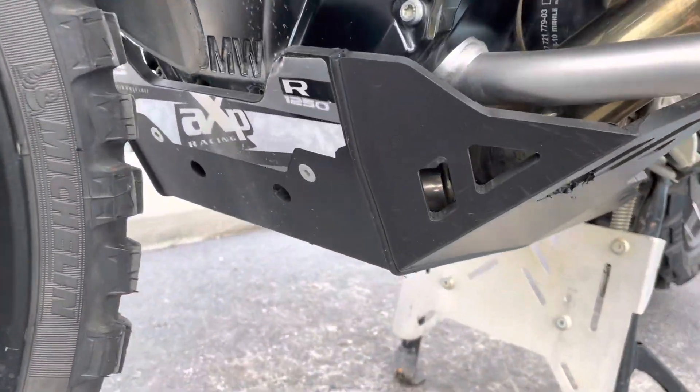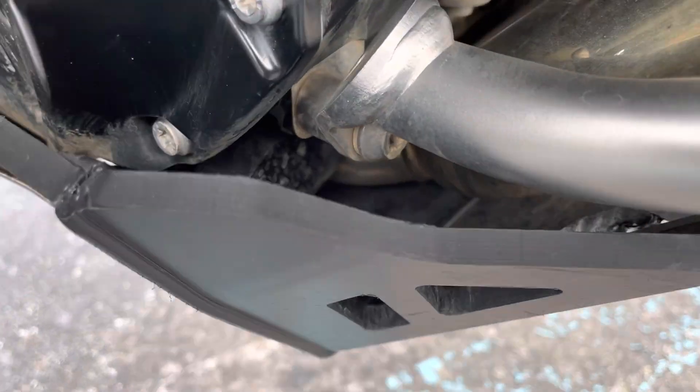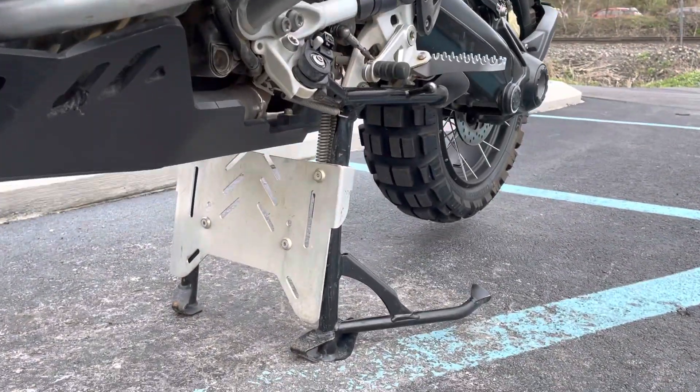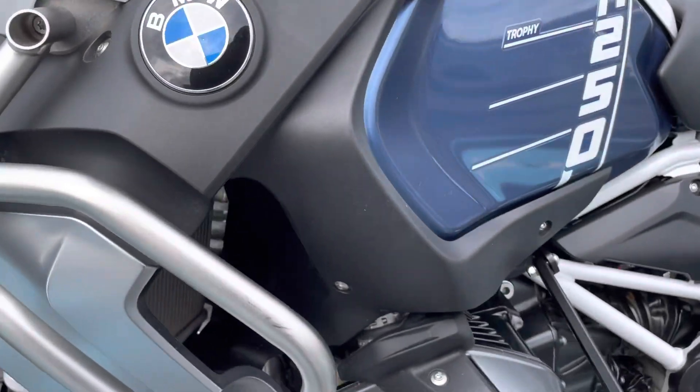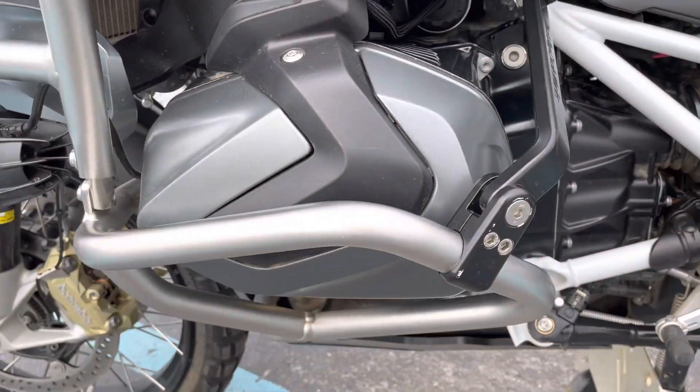We've got an AXE skid plate — a classic skid plate, nice and thick. Side stand guard, and the Black Dog Cycleworks lower engine guard reinforcement.